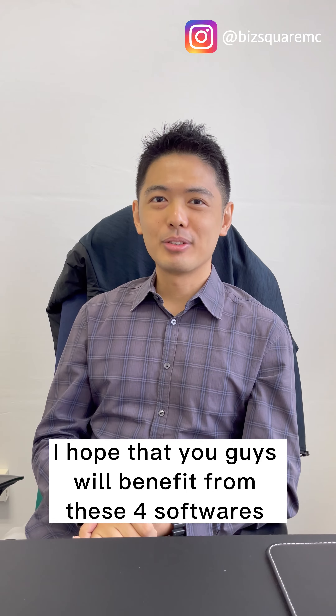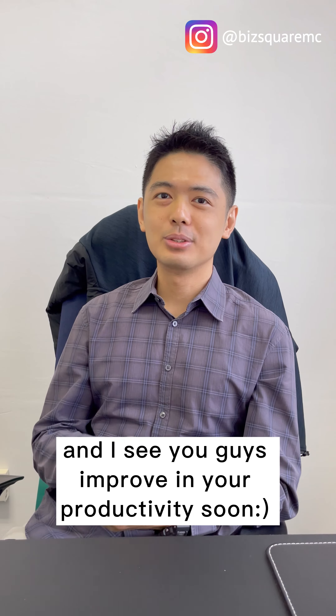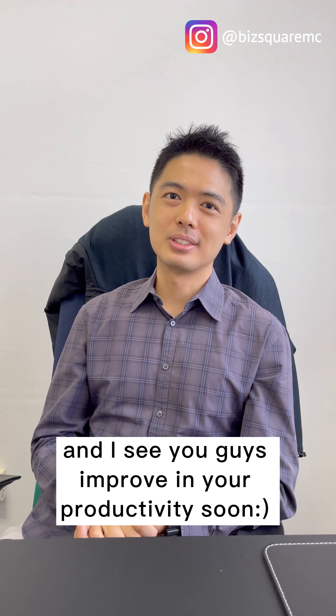I hope you guys benefit from these four software, and I see you guys improving your productivity soon. See you.